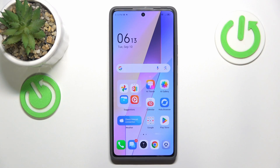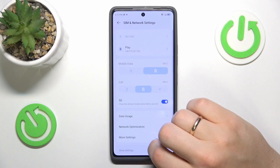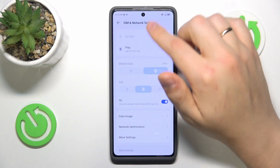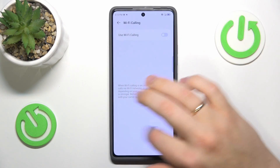You can also try disabling all phone call enhancement features, of which there are two: VoLTE and Wi-Fi calling. Go into your device's settings, enter the SIM and network settings category, select which SIM card you're experiencing issues with, then scroll down and switch off the VoLTE and Wi-Fi calling options.